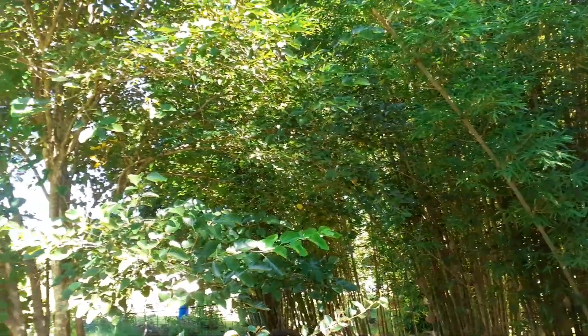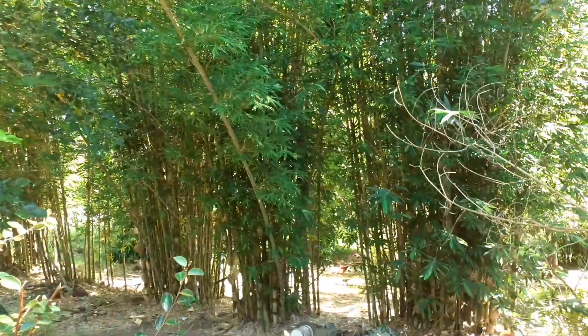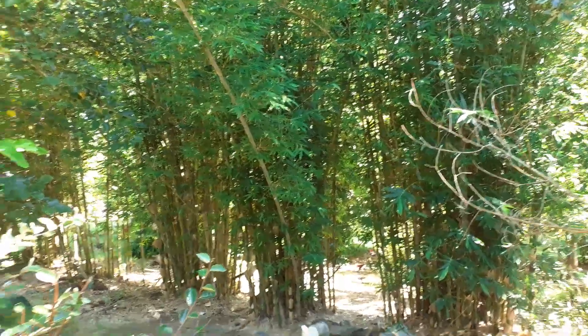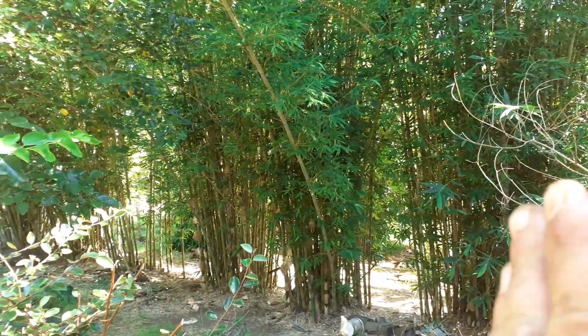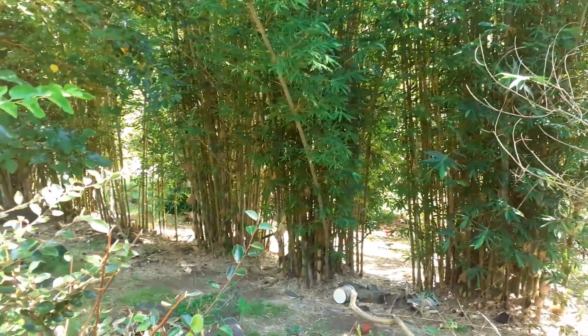This is the oldest section of the agroforestry garden. It's got all this bamboo which I planted ages ago. This needs to be thinned out so I'm going to take out like 75% of all these stems — they're gonna go and I'll use them for mulch.